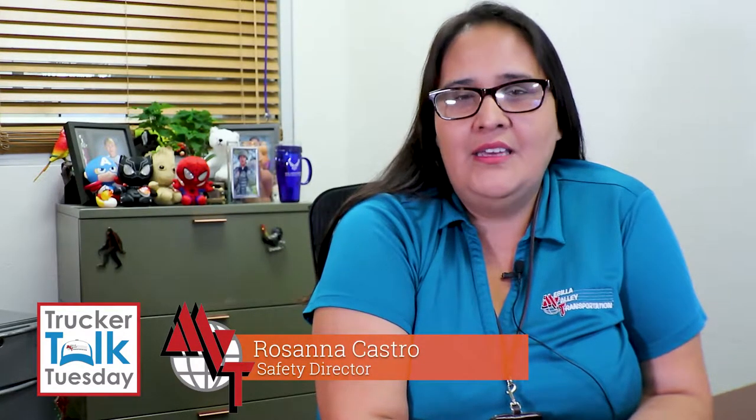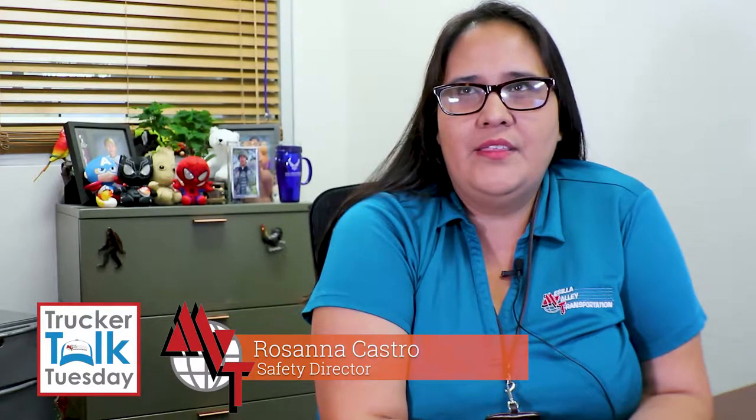My name is Rosana Castro. I'm the Director of Safety. I've been with MBT since July of 2015, so that'll make it four years this year.